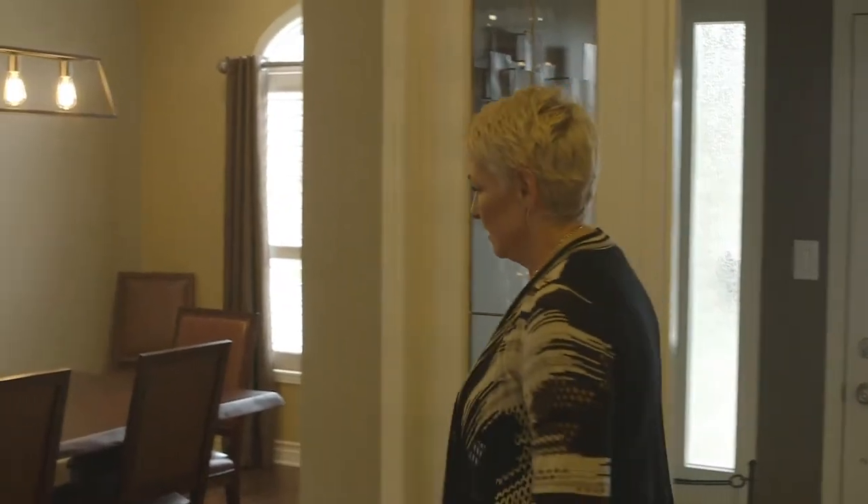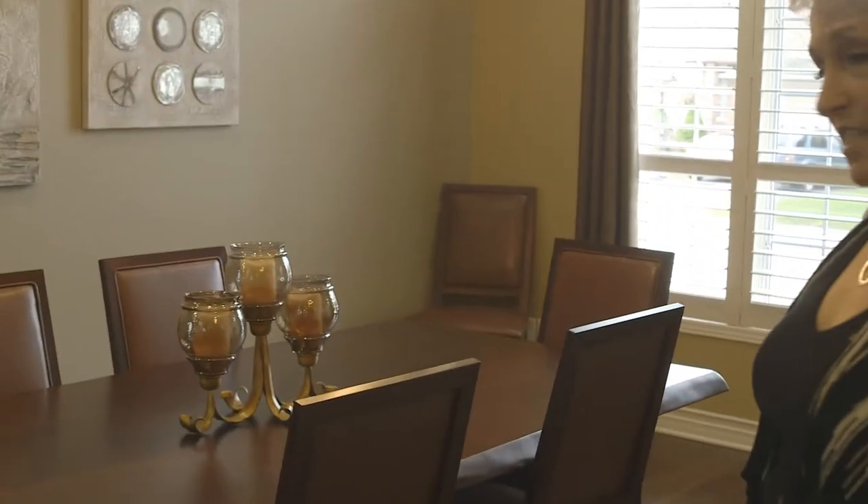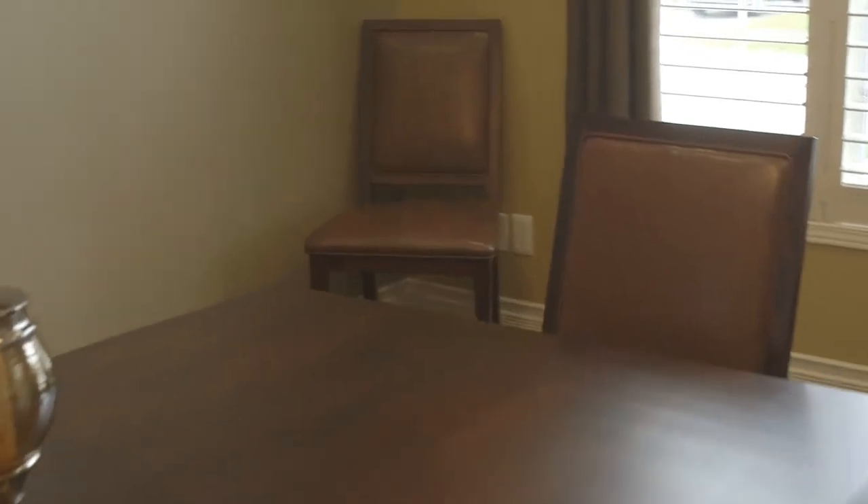As we enter this beautiful hallway, we have the dining room to the right. It's a large dining room with lots of room for family activities. It's a beautiful, bright room.